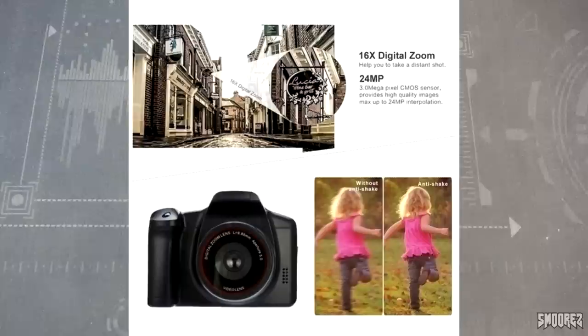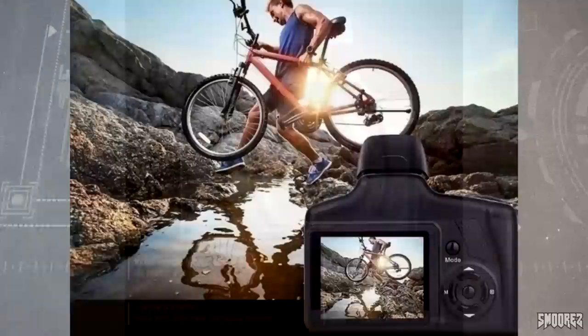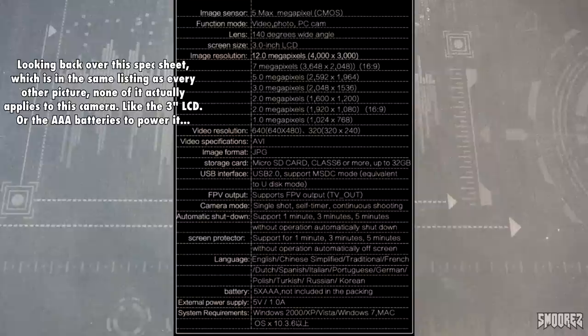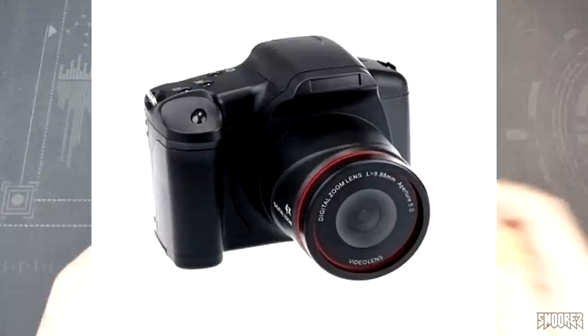It also claims a 140-degree wide-angle lens. The FPV output is just TV out, and I don't have the cable. In the specifications, it clearly says 5 max megapixel CMOS for the image sensor, but then the image resolution listed is 12 megapixels at 4000x3000 — this camera does none of that. The listing actually calls it a DSLR camera, so people searching for DSLR on Wish are getting this as one of the first results.